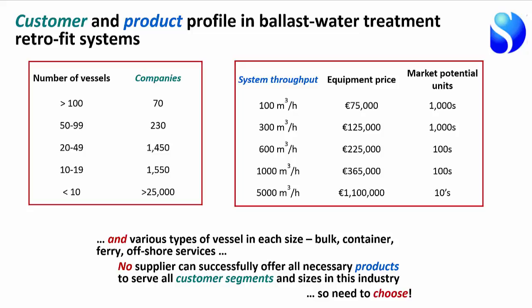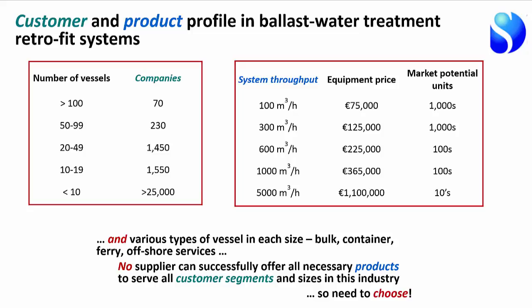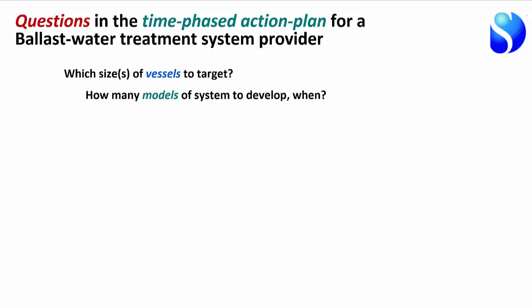The questions that a company like MMC or Siemens must consider include: which sizes of vessels to target, how many models of system to develop, and how to get systems approved by the International Maritime Organization, the US Coast Guard, and other certification authorities. Developing the systems alone is not enough — approval is essential.